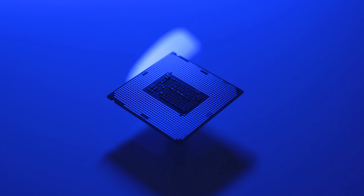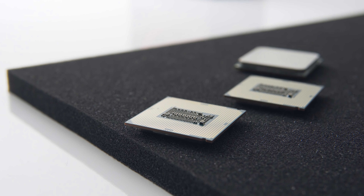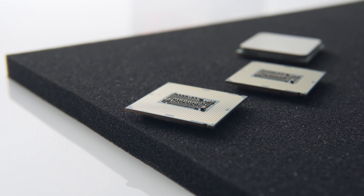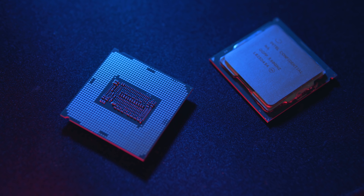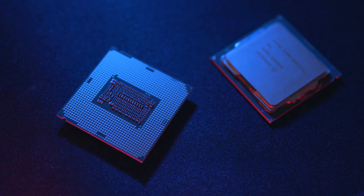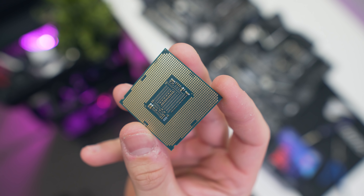Did Intel nerf the i7 with the launch of the 9700k? For those who might have missed this over Intel's 9th gen desktop CPU launch, Intel have completely removed hyper-threading from the Core i7 mainstream desktop CPUs and have instead decided to give it an additional two cores. Today we're going to find out what this means for gaming and production workloads, and to ultimately conclude whether the 9700k is actually a better buy over the last-gen 8700k.